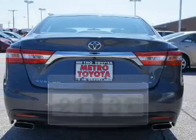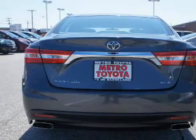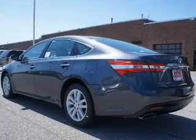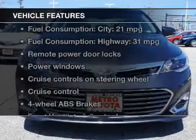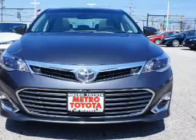The powertrain includes front-wheel drive with a solid six-cylinder engine driven by a six-speed automatic transmission. You will appreciate the safety feature of anti-lock brakes. And with these notable features, you won't want to miss out on the opportunity to own this amazing ride.